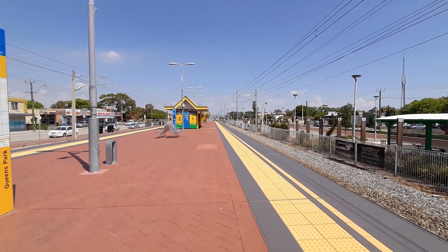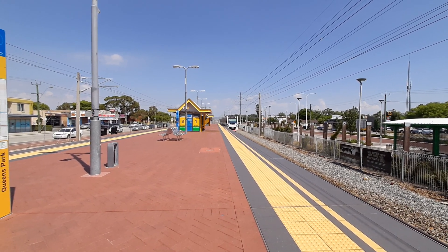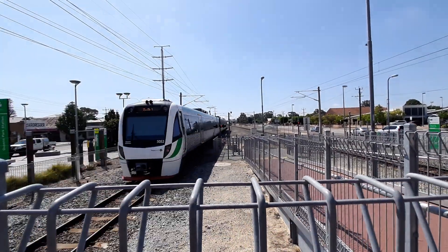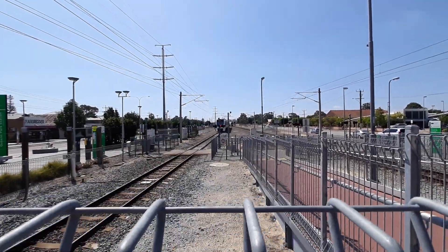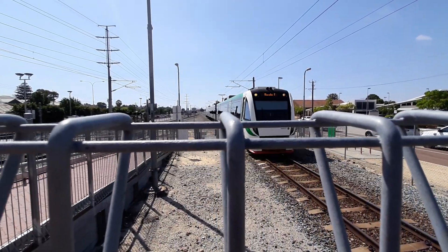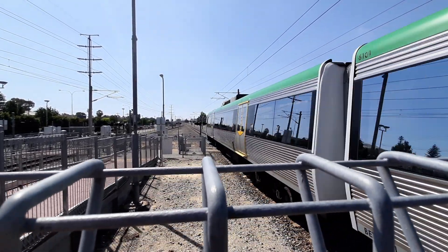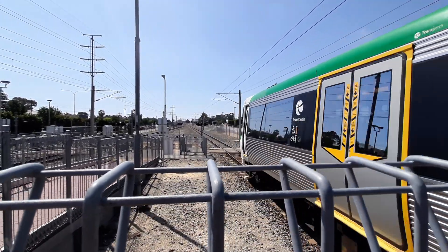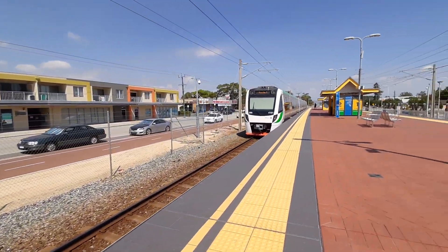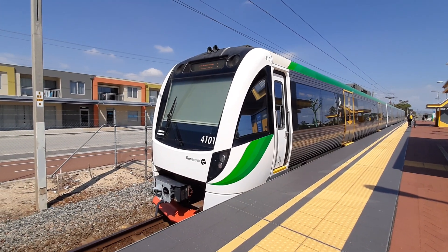Oh wait, never mind — it is a train that came from Armadale. EMU53 is the set. Thornlie service arriving onto platform number two — EMU101 is the set. Right after the Armadale express, the Perth express from Armadale just came past. EMU101 is now departing.